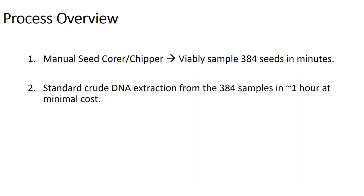Then we run those seed chips through a crude DNA extraction protocol — fairly routine in plant genetics. The goal here is speed and keeping costs low. The third step is a custom multiplex SNP genotyping system where we're running multiple markers in the same reaction. Again, the goal is speed and keeping costs low, while also simplifying data analysis as well as the selection process.